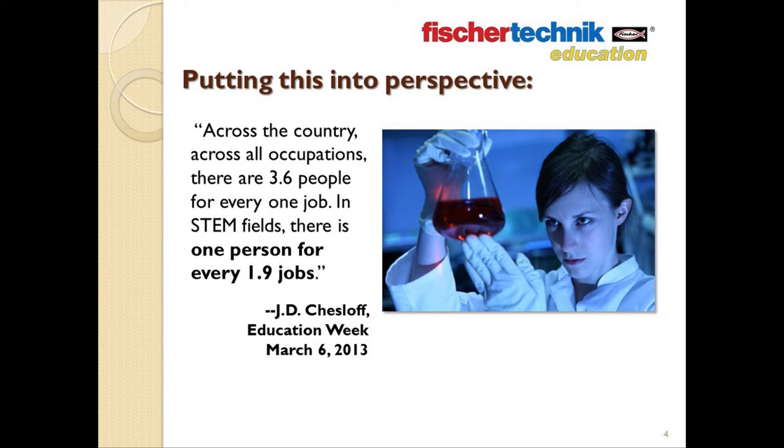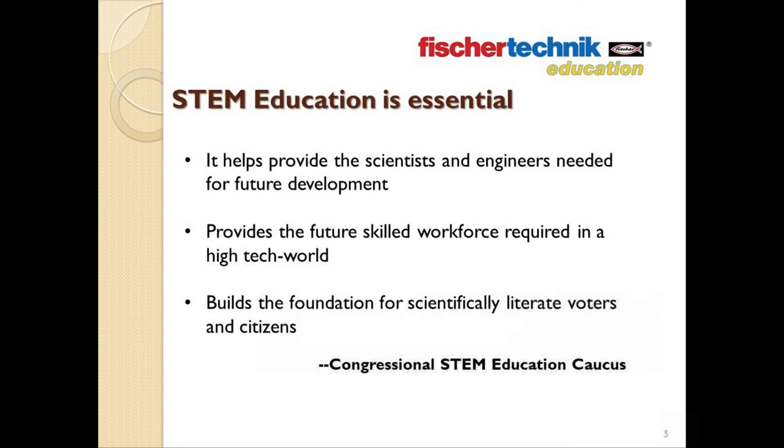Employers can't find the talent to fill these jobs, which is even more surprising considering the U.S. Census Bureau recently reported that the median salary for engineering majors was the highest of any profession. As Chesloff goes on to state, supply is low and demand is high. There's a mismatch between projected future jobs requiring STEM skills and the projected supply of qualified workers to fill them.